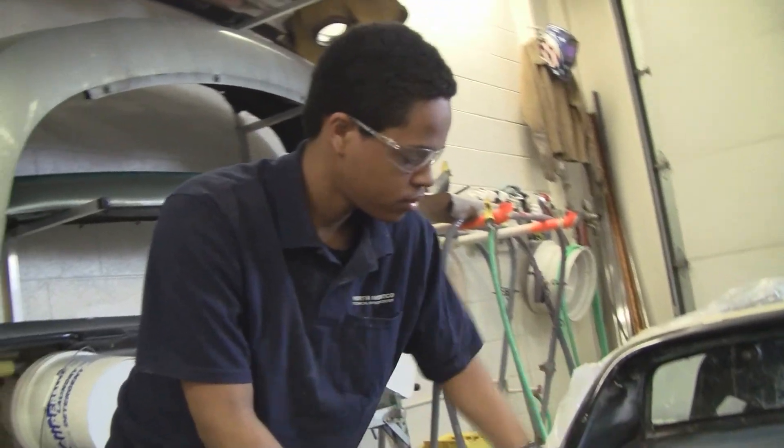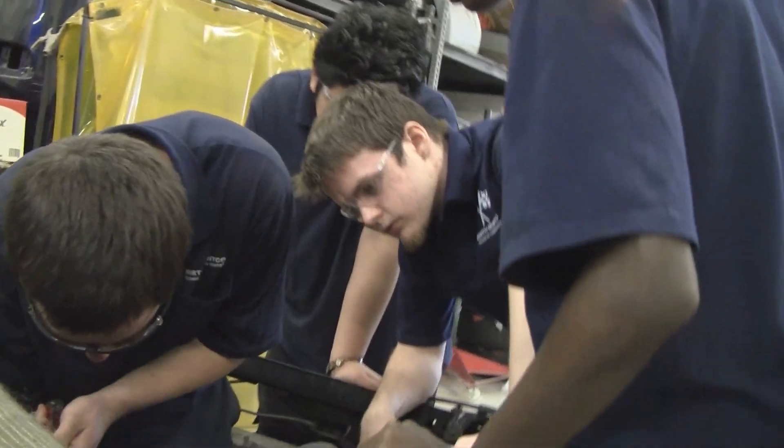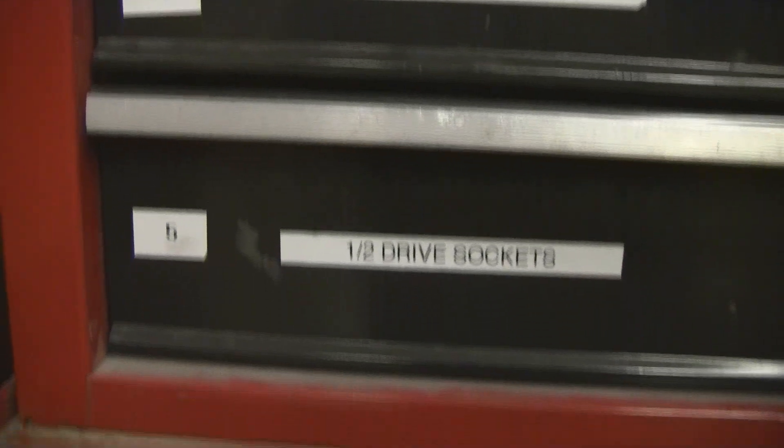I would recommend this program to anyone. It's a good thing to know in your future, especially if you want to work with cars or customize your car and make it look better for car shows. I just like learning new things and challenging myself to work harder and just keep doing it until you get it right.